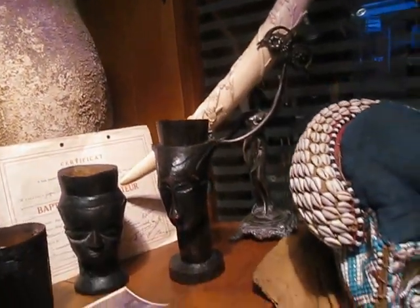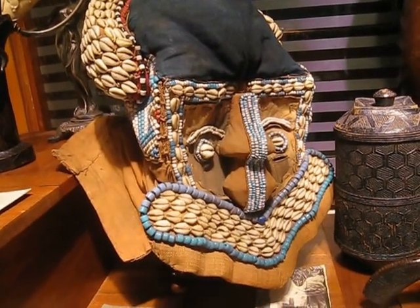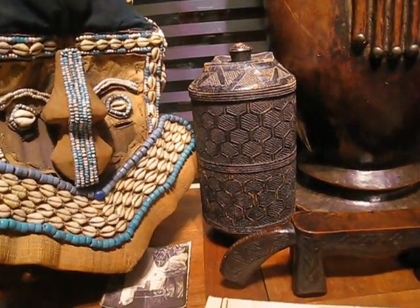There is also a nice Mwa Shaboom mask, which is typically from the Kuba, and a lidded pot which has typical carvings on it.